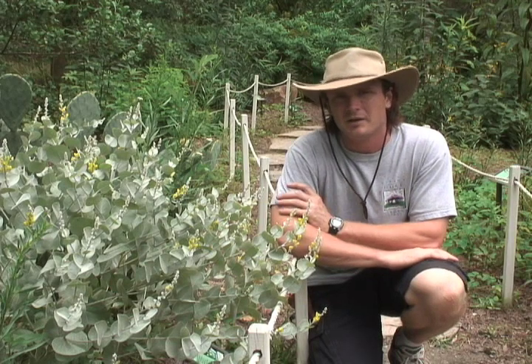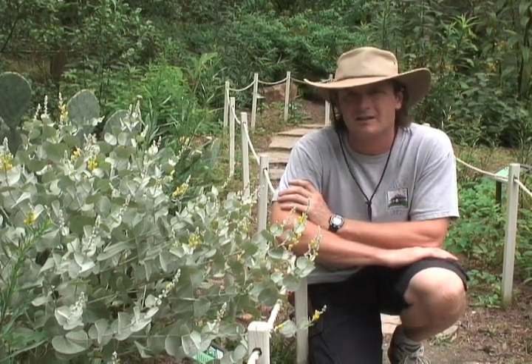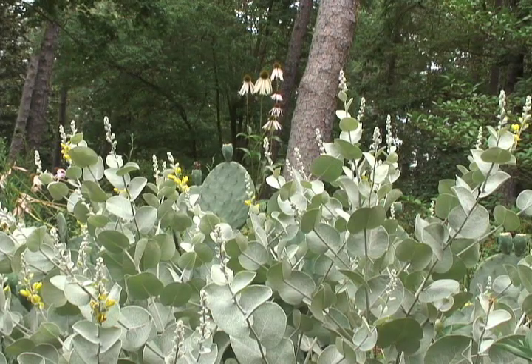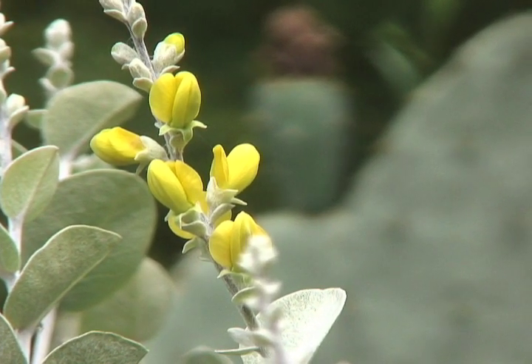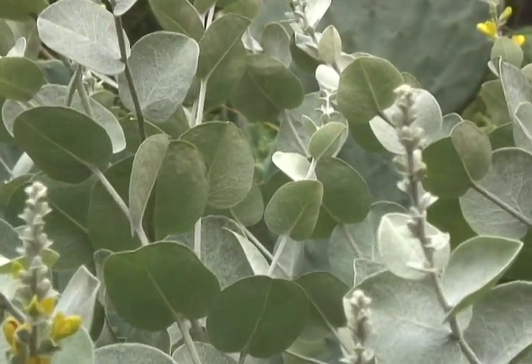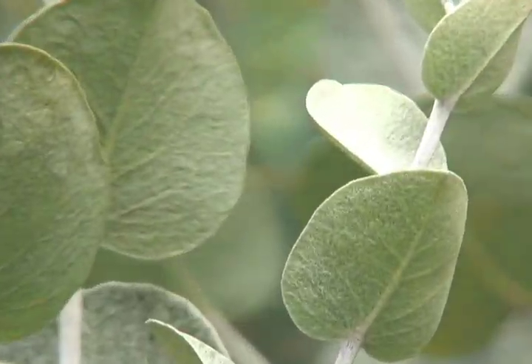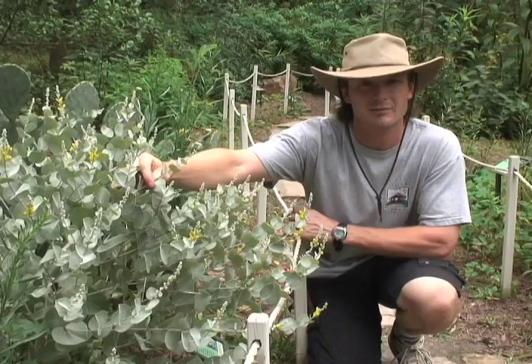The next plant we're going to talk about is known as hairy rattleweed. Its scientific name is Baptisia arachnifera, and this plant is on the federally endangered list, and it is known from only a few counties in coastal Georgia. It's well adapted to very hot and dry conditions, and one of the ways you can tell a plant has that sort of adaptation is these very light-colored leaves that are designed to reflect sunlight rather than absorb it.